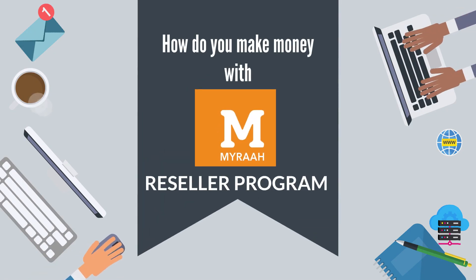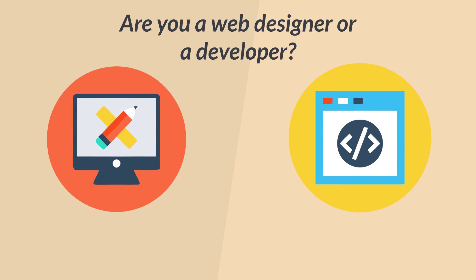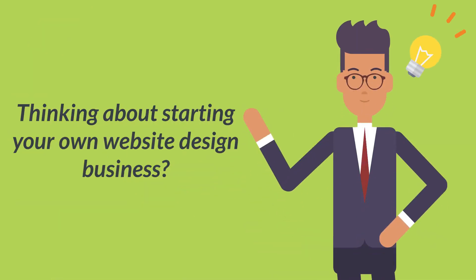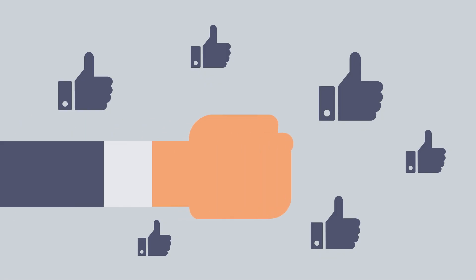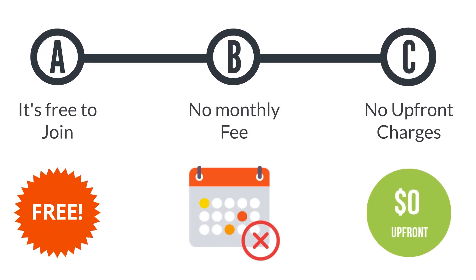How you can make money with Myra reseller program. If you are a website designer or developer, or thinking about starting your own website design business, you are at the right place. This is how Myra reseller program can greatly help you make money: it's free to join, no monthly fee, no upfront payment like other companies.